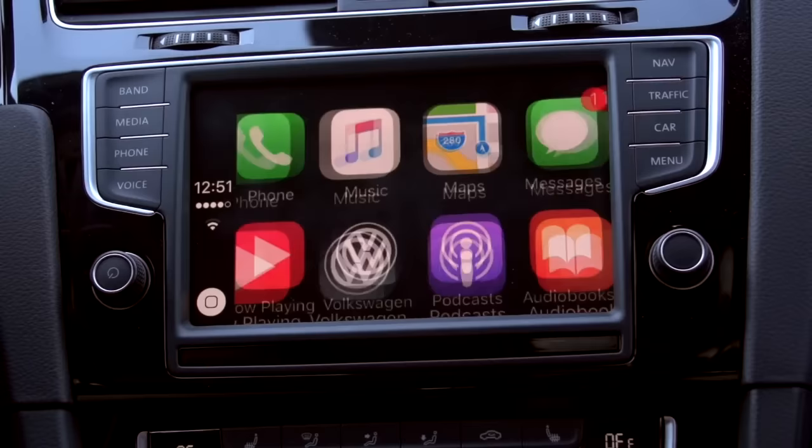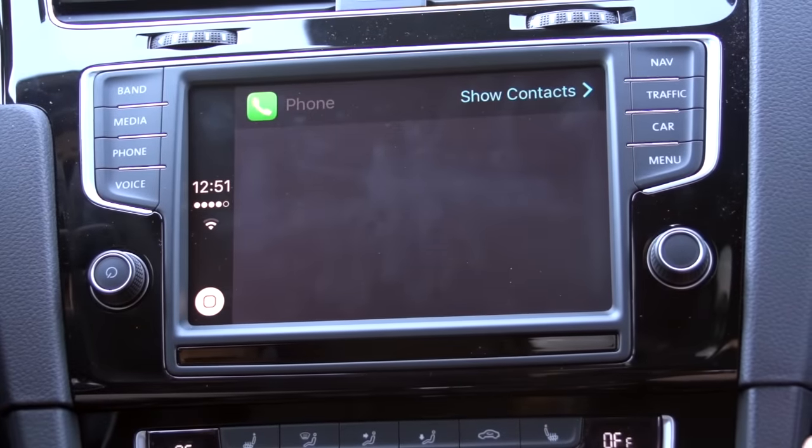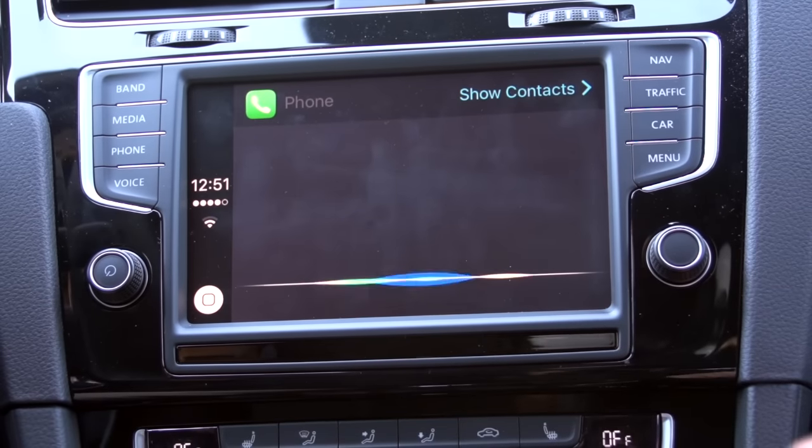Going back is as simple as pressing the home button. We can make phone calls using Siri, of course.